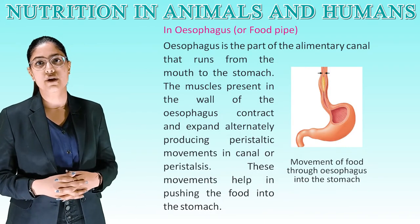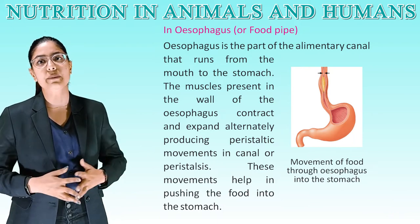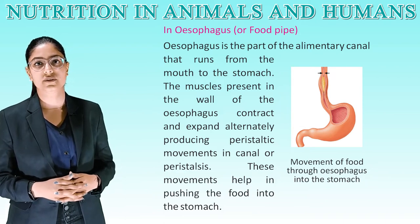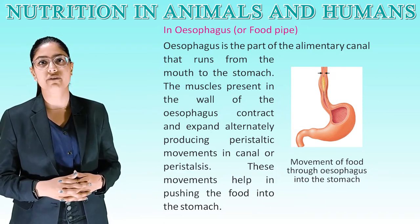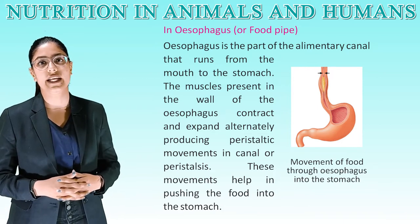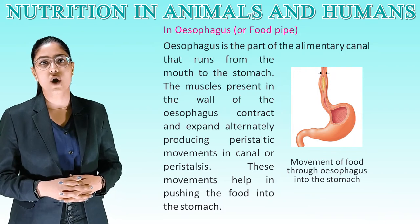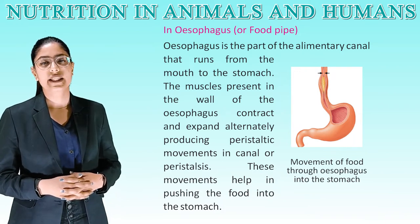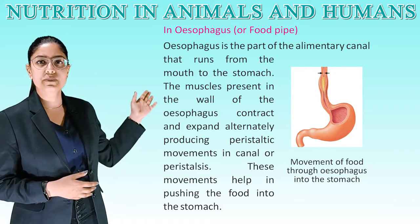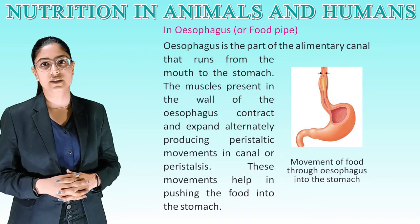Esophagus (food pipe): the esophagus is the part of the alimentary canal that runs from the mouth to the stomach. The muscles in the wall of the esophagus contract and expand alternately, producing peristaltic movement called peristalsis. These movements help push the food into the stomach.